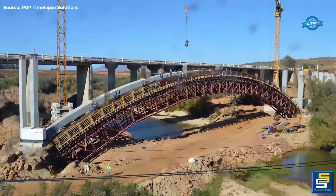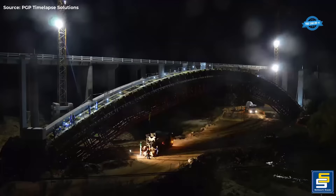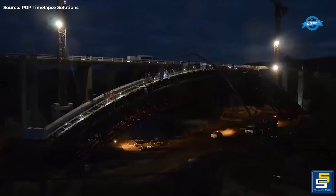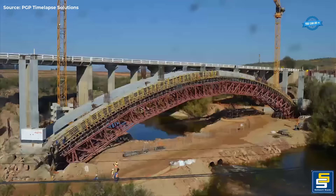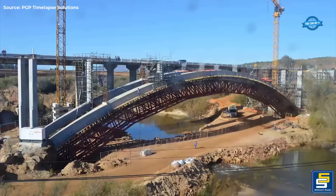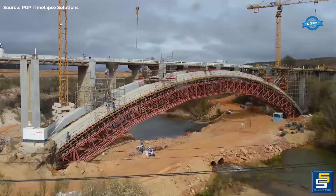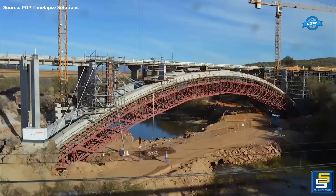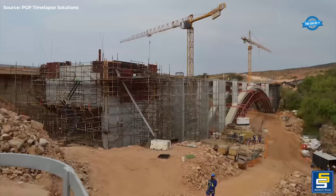The design of the new Olefants River Bridge encompasses a main arch span of 96.6 meters. On the northern side of the arch, three spans of 14.6 meters each are present, while the southern side features two spans of 13.8 meters each, resulting in a total bridge length of 168 meters. Piers are strategically positioned along the arch, providing seven spans, each measuring 13.8 meters in length.